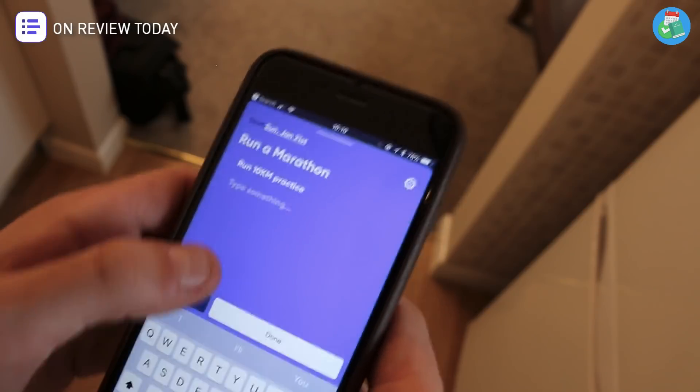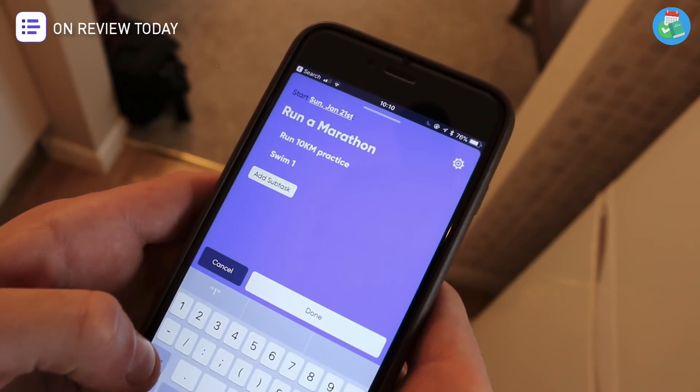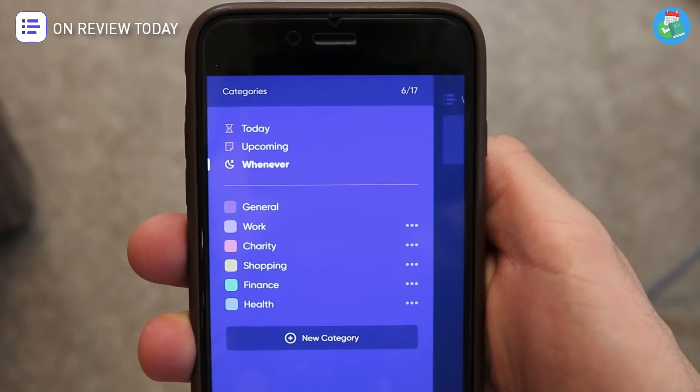Tasks can be broken up and organized into categorical areas — for example, it could be fitness, work, personal life, academic life. Whatever it is, you can break it down into all of the different chunks using color coding, which is a really nice feature.